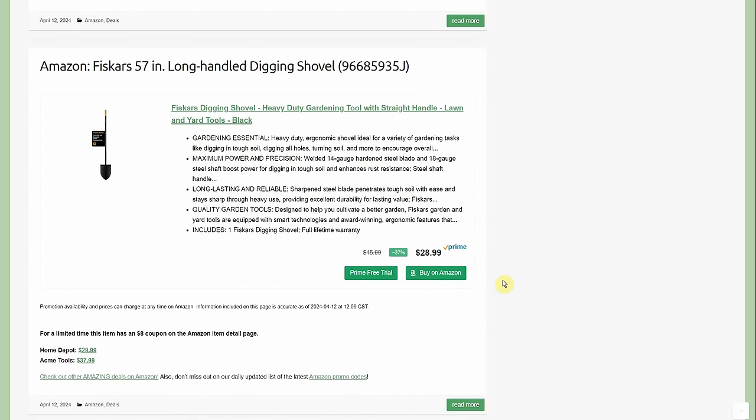Fiskars 57-inch long-handle digging shovel — $28.99 with an $8 coupon on the Amazon page, so you're only paying $21. Home Depot has it for $30 and Acme Tools has it at $37.99.